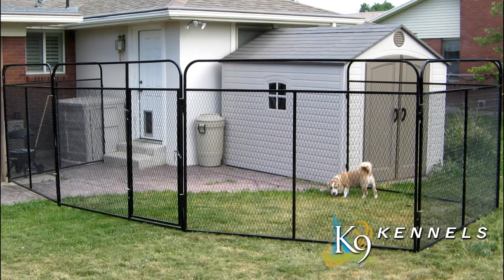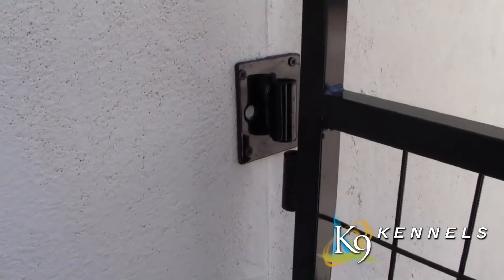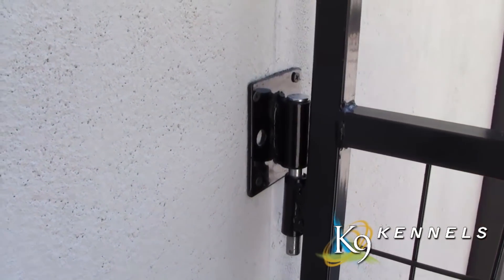If you have a wall, fence, or side of a garage that you'd like to use as part of your run, Canine Kennels has just the thing: our industry-leading wall mounting brackets. By attaching to a fence or a wall, you can increase the size of your kennel at very little cost — simply bolt the brackets to a wall and drop in the pins.